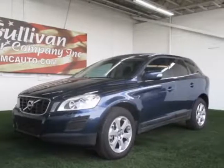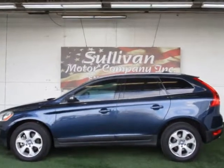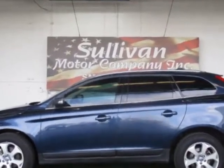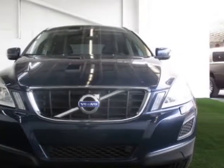Come take a look at this 2013 Volvo XC60. This XC60 has just under 66,500 miles. For your protection, a warranty is available for this vehicle.